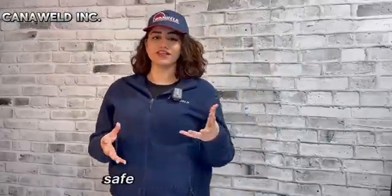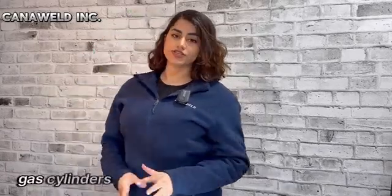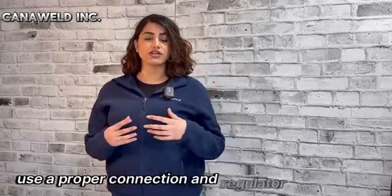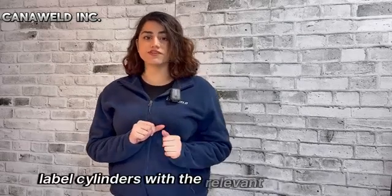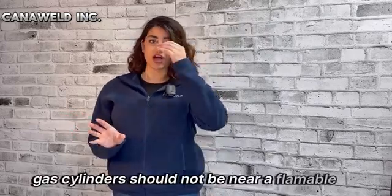Number seven, safe handling of gas cylinders. Gas cylinders should be kept upright and stored safely. Use the proper connection and regulator for the gas type. Label cylinders with the relevant hazard symbols and their contents. Gas cylinders should not be placed near any flammable objects.